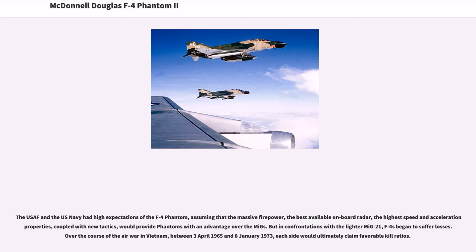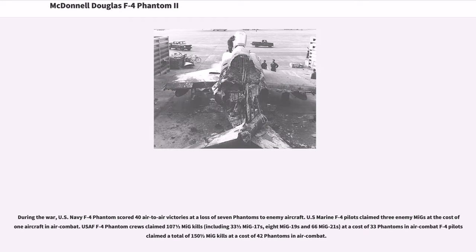The USAF and U.S. Navy had high expectations of the F-4 Phantom, assuming that massive firepower, the best available on-board radar, highest speed and acceleration, coupled with new tactics, would provide an advantage over the MiGs. But in confrontations with the lighter MiG-21, F-4s began to suffer losses. Over the course of the air war in Vietnam between April 3, 1965 and January 8, 1973, each side would ultimately claim favorable kill ratios. U.S. Navy F-4 Phantoms scored 40 air-to-air victories at a loss of seven Phantoms to enemy aircraft. USAF F-4 Phantom crews claimed 107.5 MiG kills — 33.5 MiG-17s, 8 MiG-19s, and 66 MiG-21s — at a cost of 33 Phantoms in air combat. F-4 pilots claimed a total of 150.5 MiG kills at a cost of 42 Phantoms in air combat.